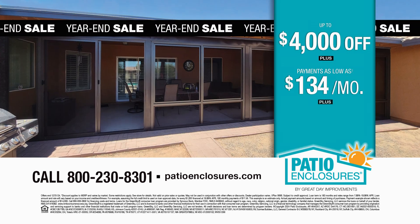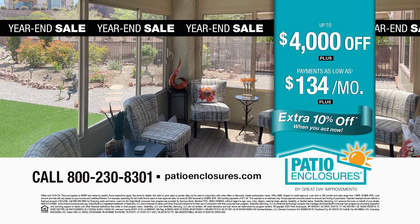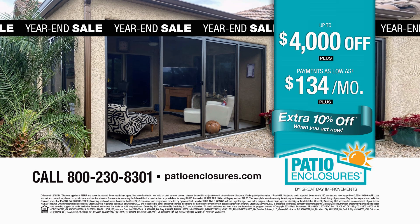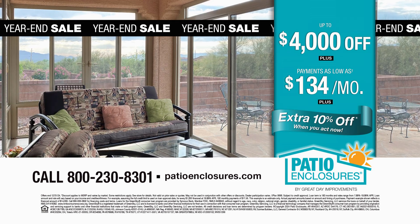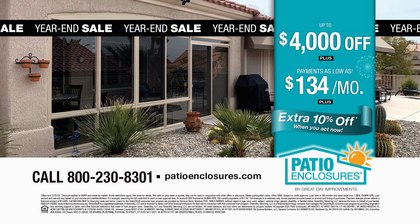Right now, get up to $4,000 off your sunroom. Plus, enjoy exceptional financing that fits your budget. Act now to get an extra 10% off. Call today. The one and only Patio Enclosures.